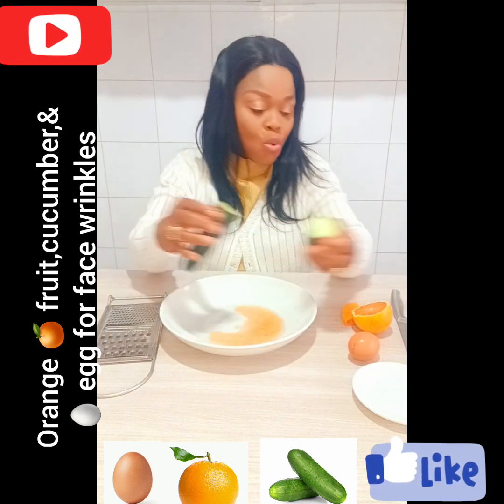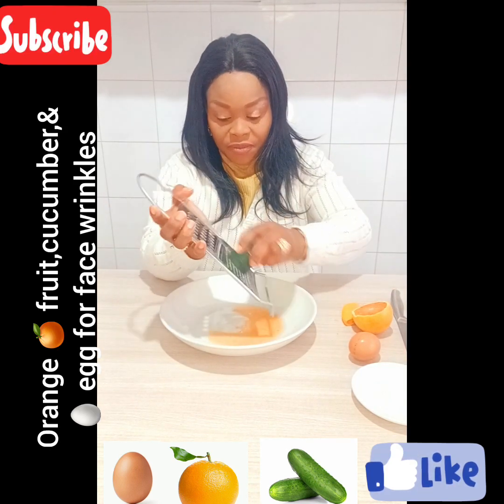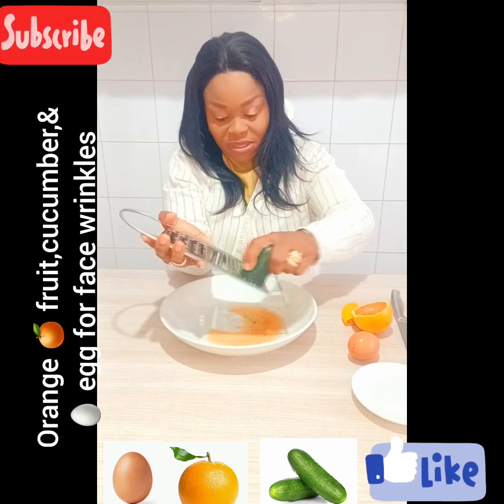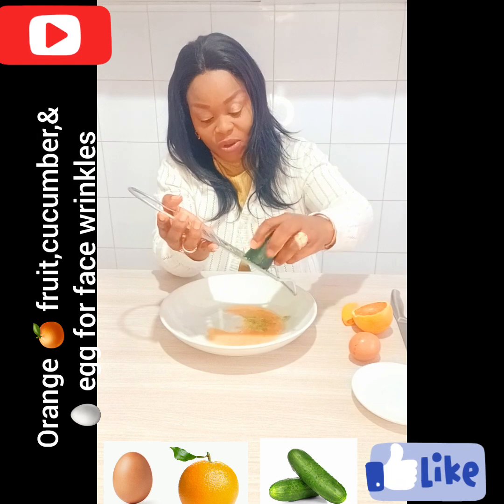I just need a little of my cucumber. I'm going to start to grate it because I need only the water from the cucumber.